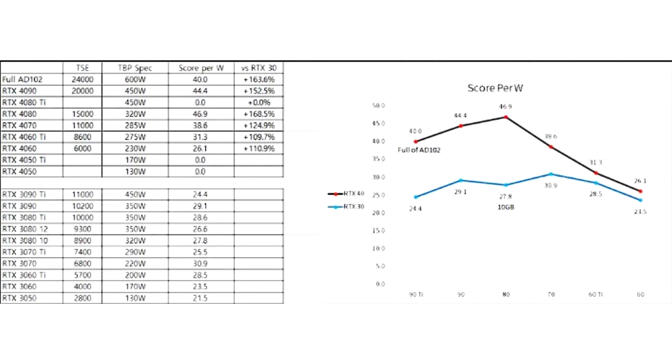You can view the three TimeSpy Extreme results in the table above. As you can see, the RTX 4070 is also about 70% faster than the RTX 3070.